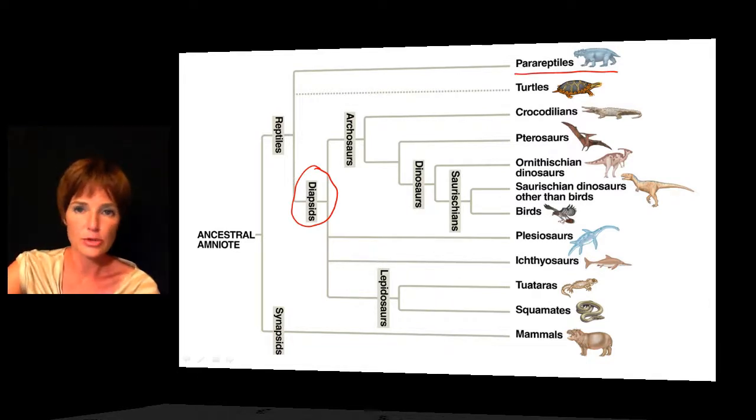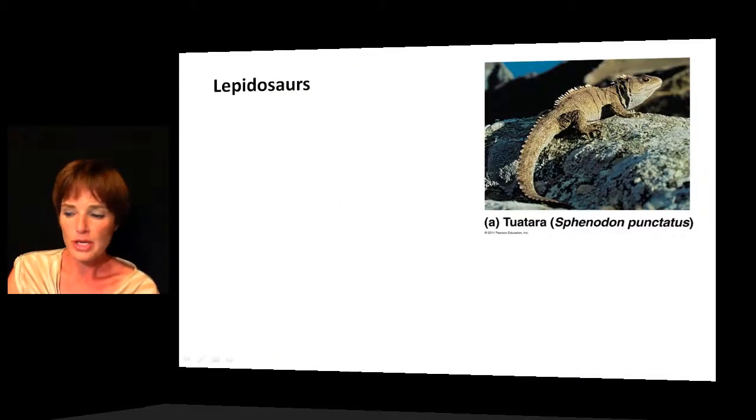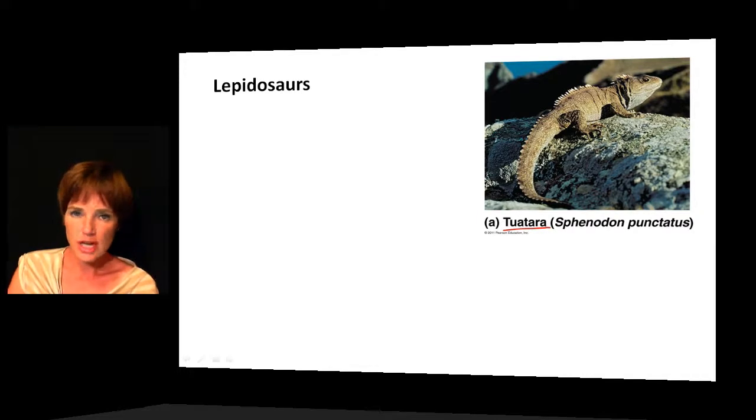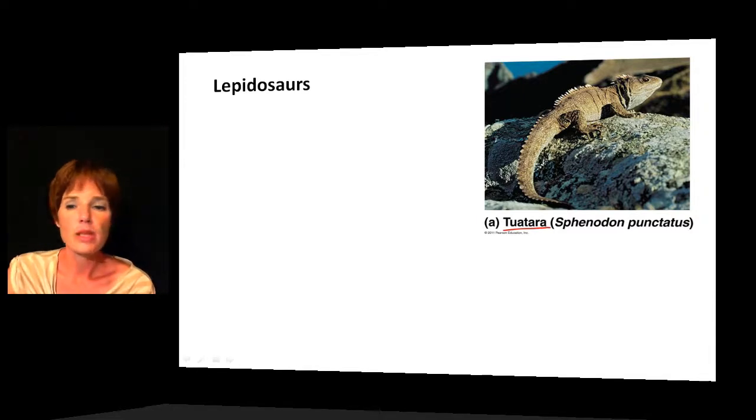Within the diapsid clade, the lepidosaurs include a number of organisms. One example is the tuataras — we really only have two species left, which live off the coast of New Zealand. One reason so few remain is that when their habitats were settled by people, rats arrived along with the settlers. Those rats feed on the eggs of these reptiles, causing a great deal of extinction among the species, and tuataras are still threatened today. They survive best in locations where there are no rats.